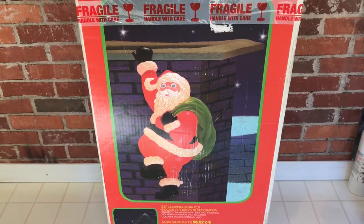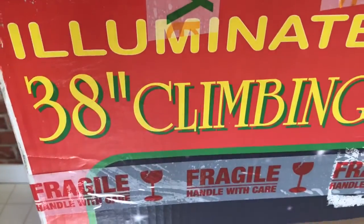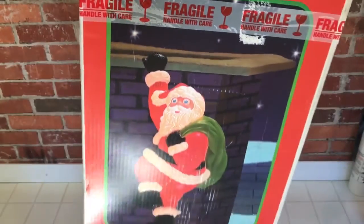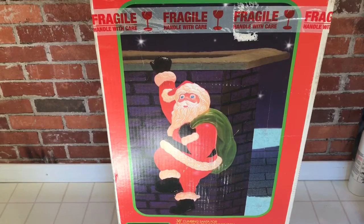Finally got the Grand Venture illuminated 38-inch climbing Santa Claus. This is a blow mold made by the Grand Venture company — from what I understand, it was made from 1997 to about 2005. I've been looking for one of these for years and I finally came across this one.